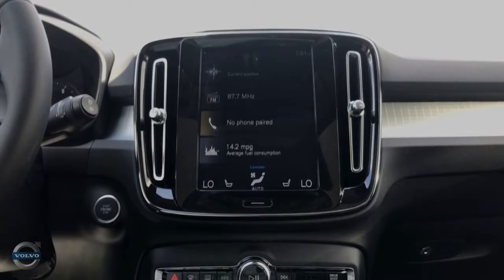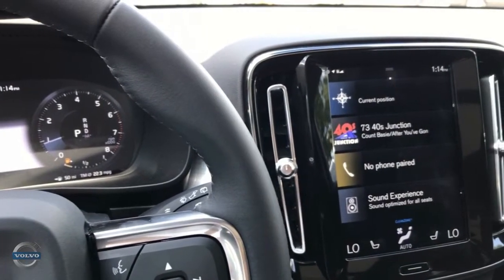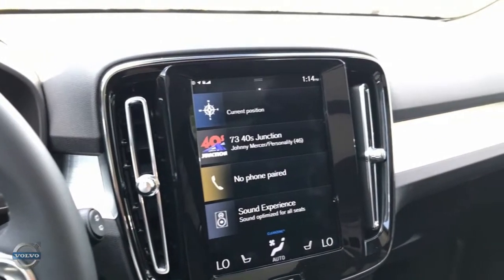This has been a brief overview of everything situated within the Volvo Sensus system. More detailed and in-depth videos about these individual features will be on their way.